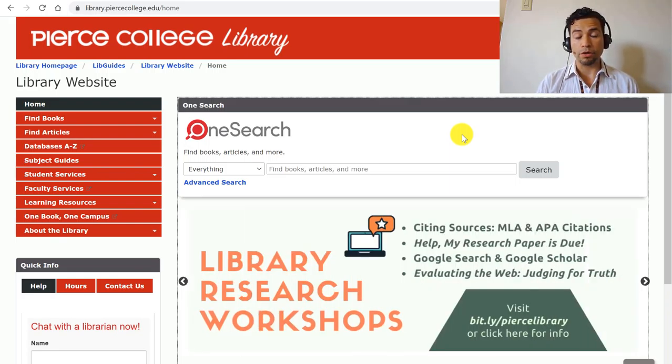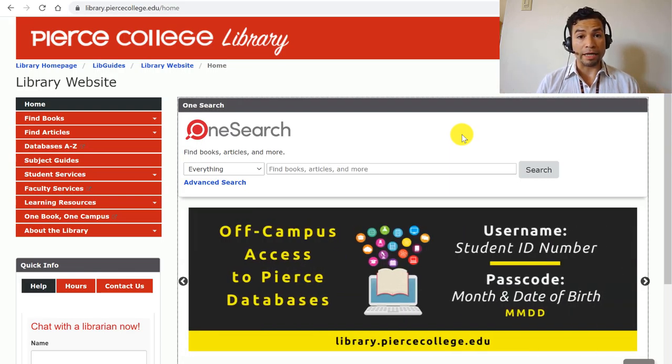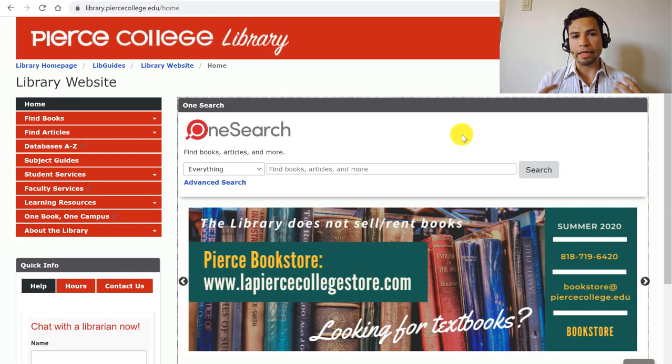For the fall semester of 2020, you might be wondering if the library has your textbook for your classes. First, you want to identify exactly which textbooks your professors are asking for, and you usually find that information on your syllabus.